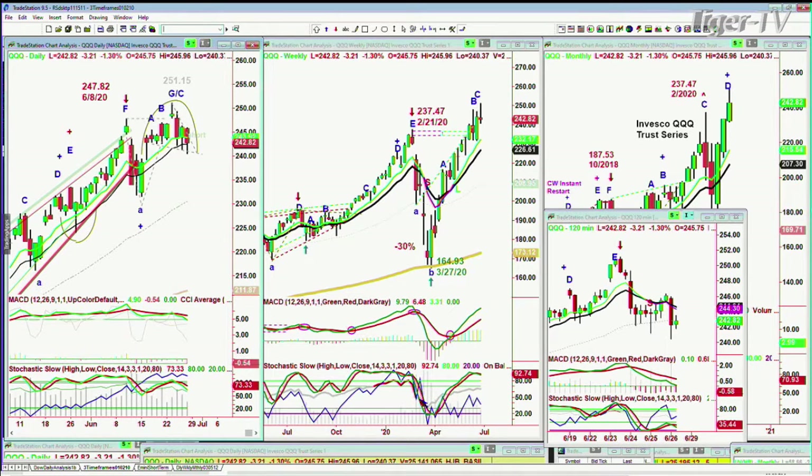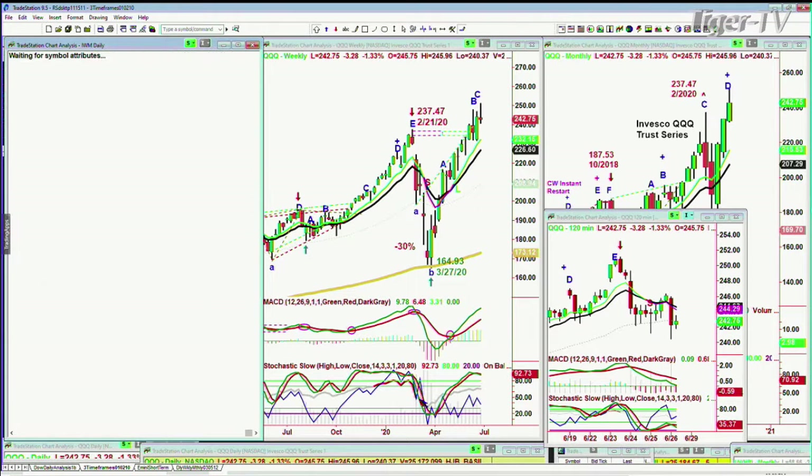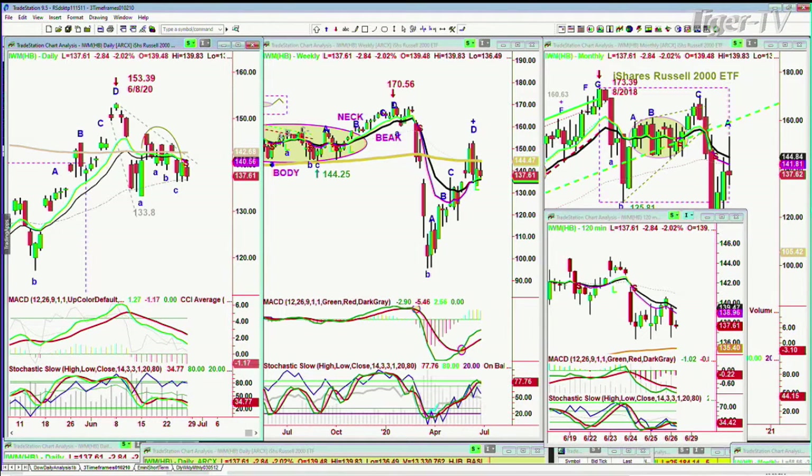If you're looking at the IWM, the IWM is down a little bit more than the others but it's actually a little higher than yesterday's low.